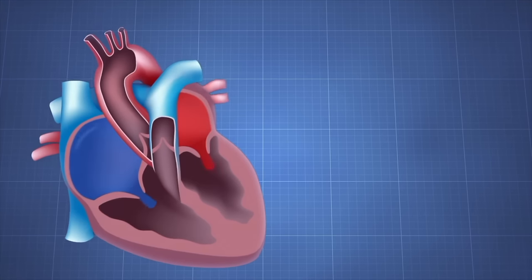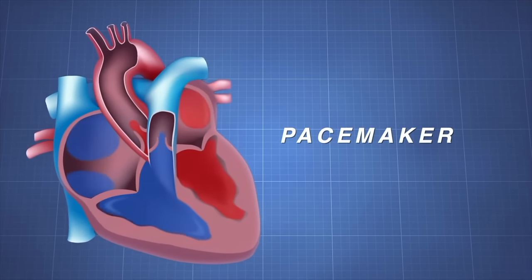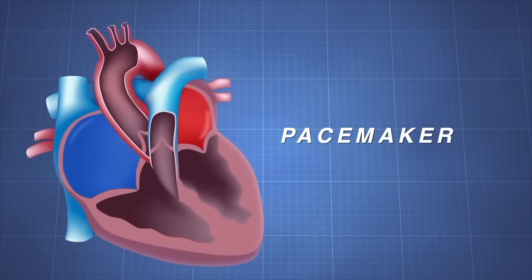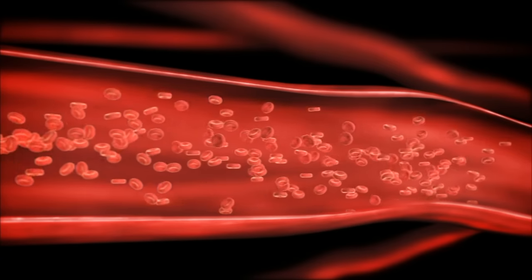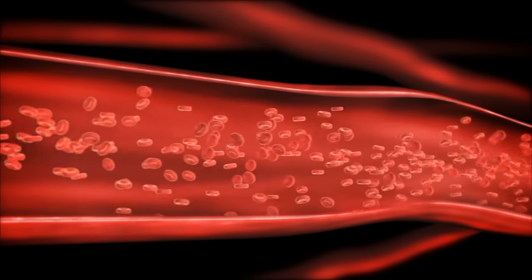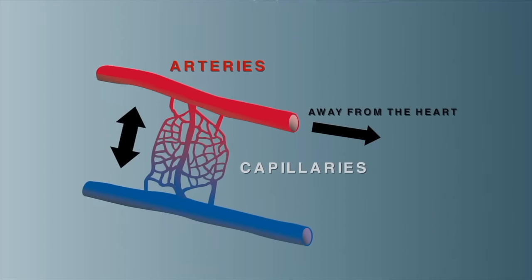What makes the heart beat is a small group of cells in the right atrium called the pacemaker. The pacemaker sends out electrical signals that make the heart muscle contract. Blood vessels are like hollow tubes through which blood flows. There are three types: arteries carry blood away from the heart; capillaries are where substances are exchanged between the blood and body cells; and veins direct the blood back to the heart.